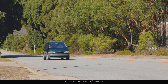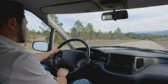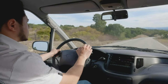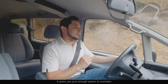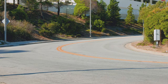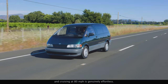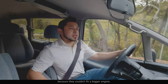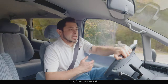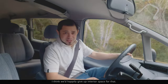It's not until over half throttle that we begin to hear the whine of the supercharger, and at full throttle the engine goes a bit bonkers. It gives you just enough power to overtake and feel zippy around town, even with people and cargo in the back. You've got torque down low where you need it, and cruising at 80 miles an hour is genuinely effortless. We all know Toyota used a supercharger because they couldn't fit a bigger engine, but I can't help but imagine how awesome this thing would be with an inline-six — say from the Cressida or the NA Supra. I think we'd happily give up interior space for that.